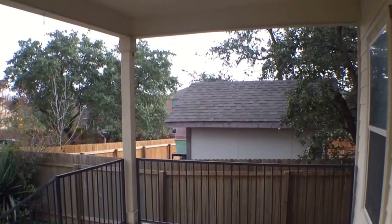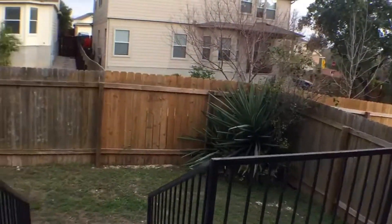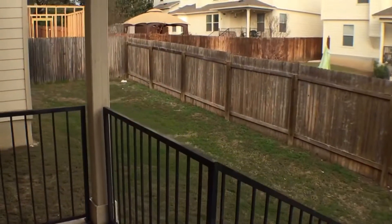At the back of the home, there's a nice covered back patio with a privacy fence all the way around.